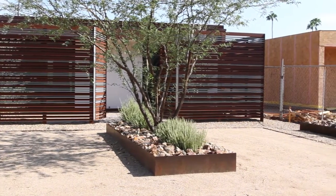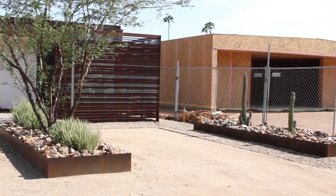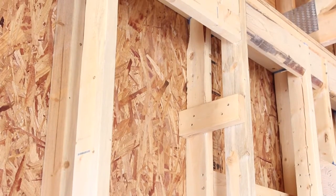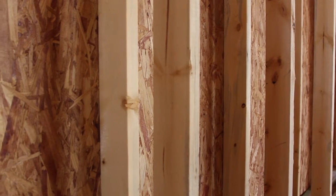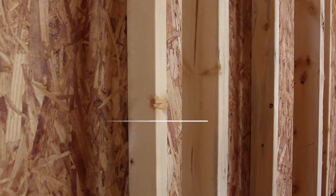This house was built a little over a year ago, and we're working on our second one right next door. The house we're building next door is going to have a lot of similar features: double wall construction, polished concrete, floor-to-ceiling glass, floor-to-ceiling windows and doors. We're under construction right now in framing and expected to be done sometime around the end of the year.